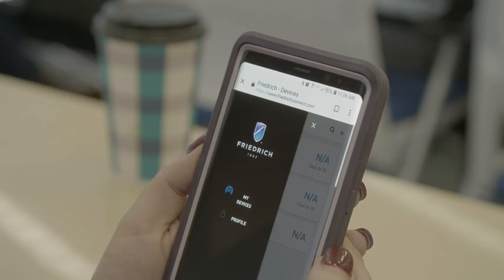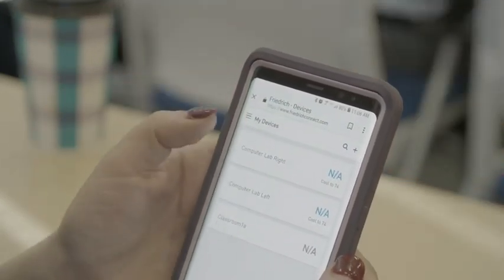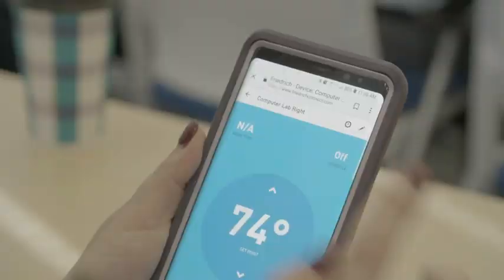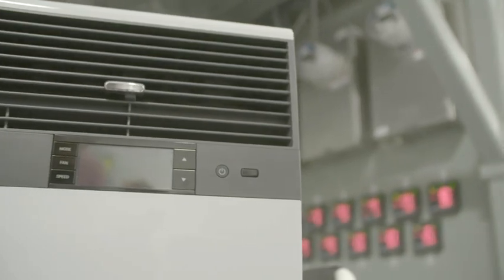In today's society everything is available at your fingertips, and I think control of your centralized system or your air conditioners — any home device, lights, anything like that — is also included in that. We've given the functionality to control via mobile app, smart home device, Amazon Alexa, Google Home — all of that is integrated now into every single model in this cool line.